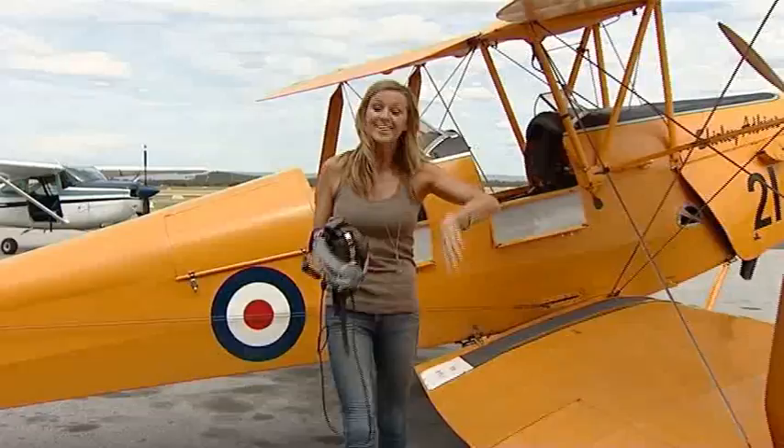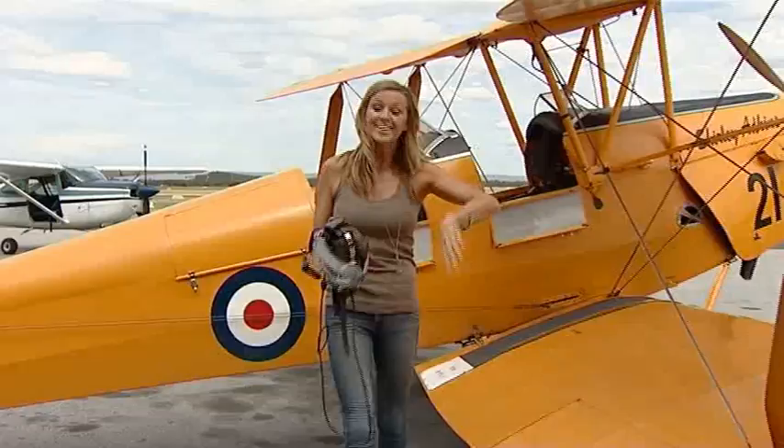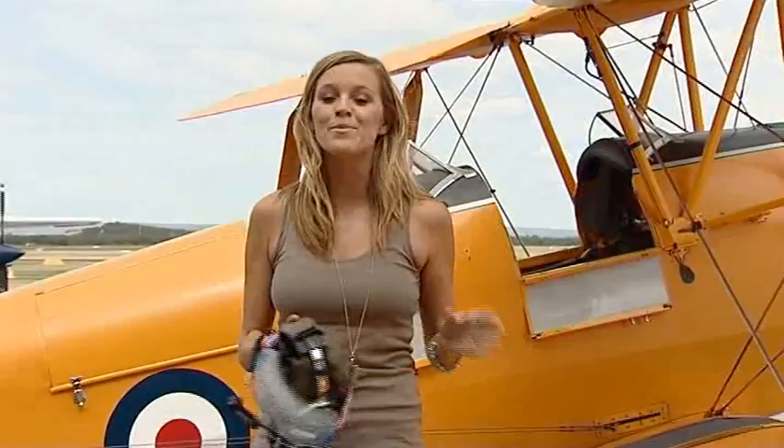Not sure why I bothered doing my hair for that one. Tiger Moths used to be used as training and crop dusting planes and many people consider them an icon of the past. But that flight was honestly one of the most amazing things I've ever done. It's a huge adrenaline rush and I can't believe I haven't actually done that before. And it certainly beats sitting on the couch and watching a notebook on TV.